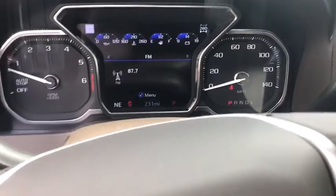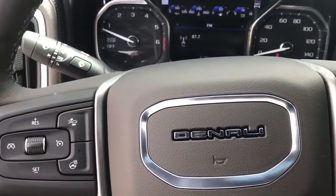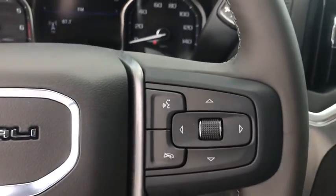Active suspension system, rear window defroster, power door locks, fog lights, security system, compass, heated front seat, trip computer.